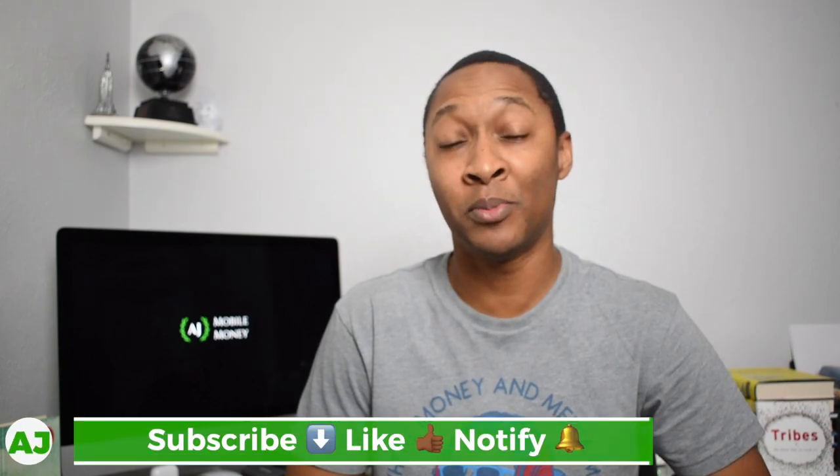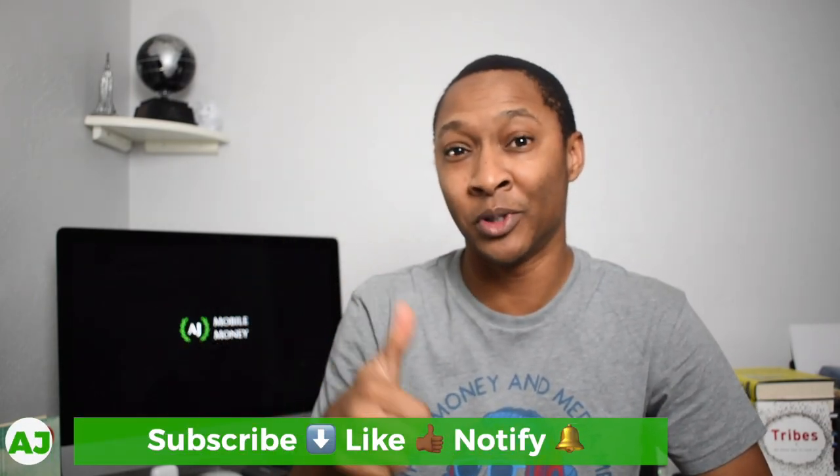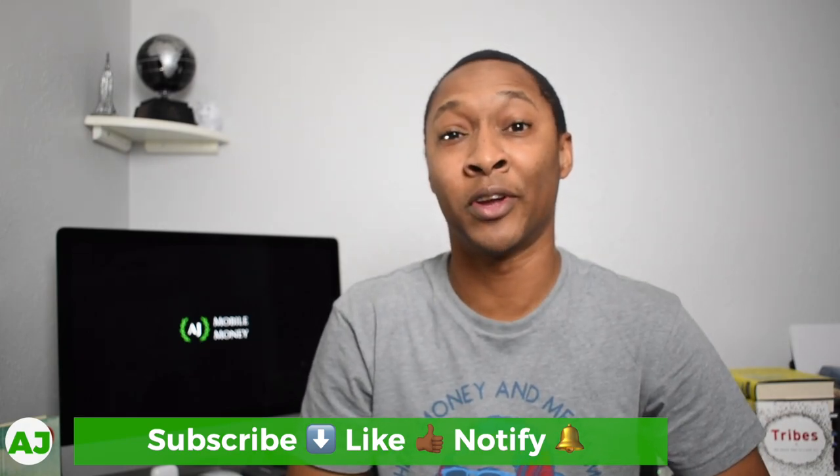Welcome to the Mobile Money Nation. My name is AJ. Thanks for taking this time out of your day to watch this video. If you're not already part of the Mobile Money Nation, all you need to do is hit the subscribe button down below, hit the like button, and also hit the notification bell so you'll be notified the next time I create a video.